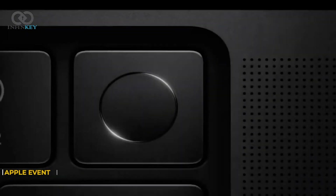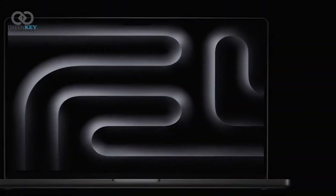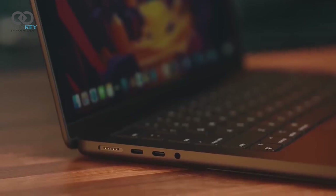And there you have it — the Space Black M3 Max MacBook Pro. Apple has once again raised the bar, and if you're in the market for a high-performance, visually stunning laptop, you can't go wrong with this one.